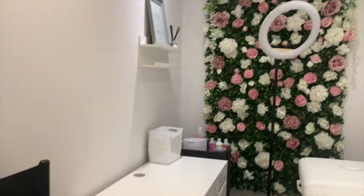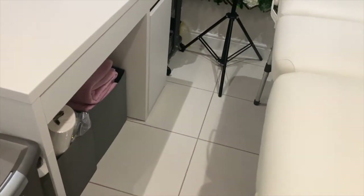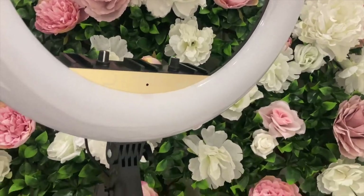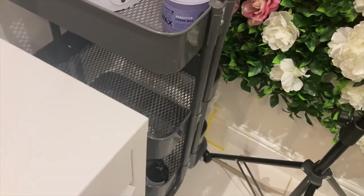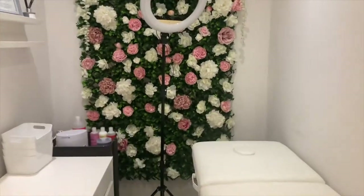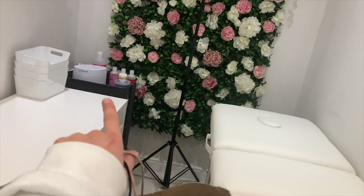Here is everything finally moved into the room: the chair, the bin, the beauty bed, all the storage, and the ring light from eBay. There's the other trolley with stuff in it. I love the little flower wall — it looks so cute. The furniture is from Salon Services, IKEA, The Range, eBay, and IKEA again.